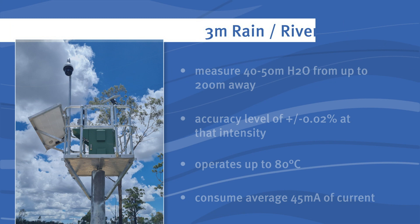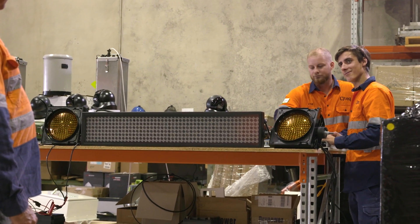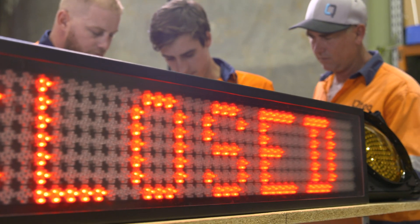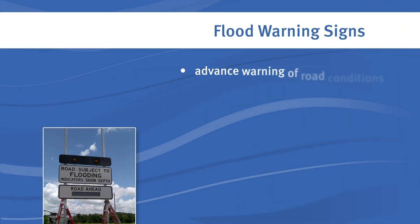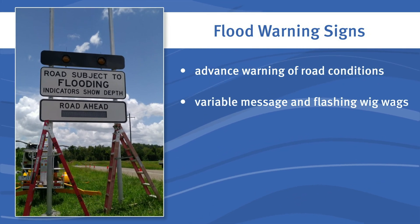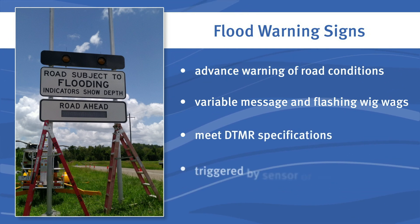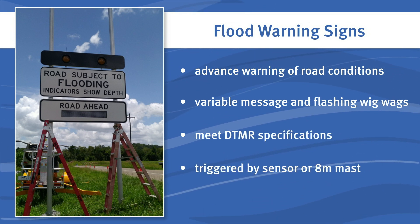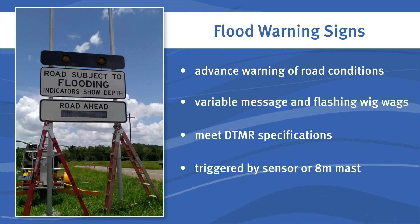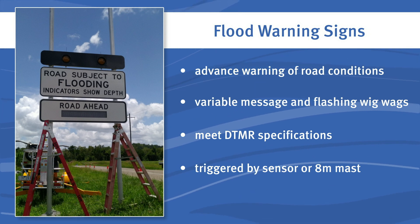Adding flood warning signs to our river stations provides motorists with advanced warning of potentially dangerous road conditions. They are fitted with variable message panels and flashing lights. Road signage is triggered by the pinpoint accuracy of the water level sensor in the river tower or in the eight-metre mast. Warning signs are designed to meet the specifications of the Department of Transport and Main Roads and are designed to survive the worst conditions, providing reliability when they are needed most.